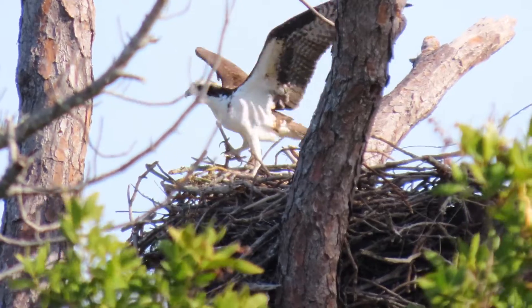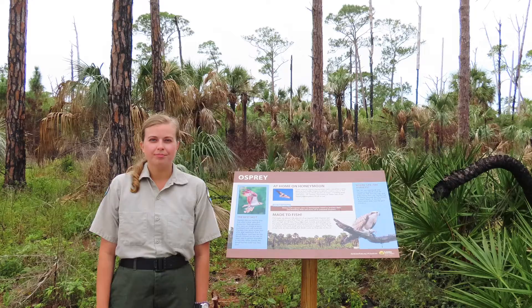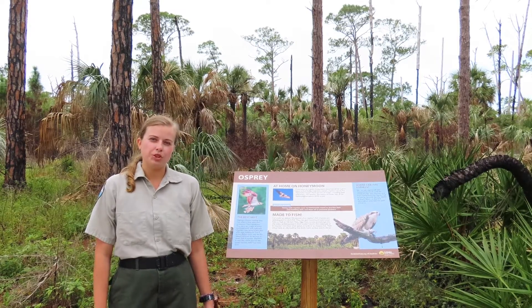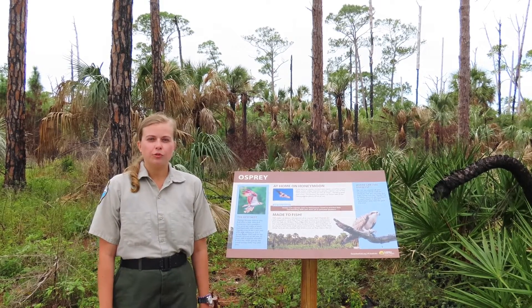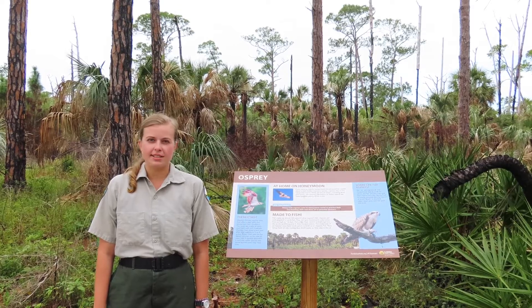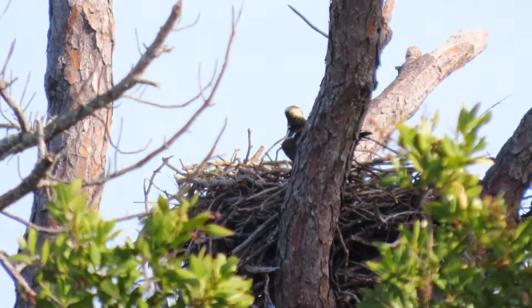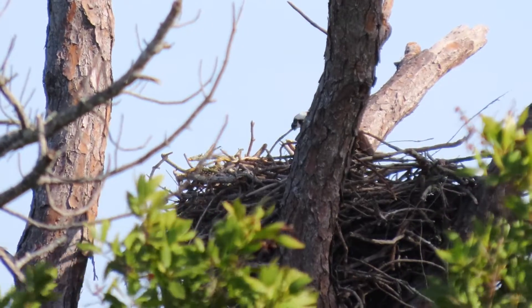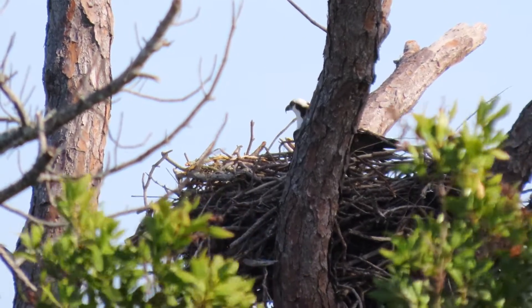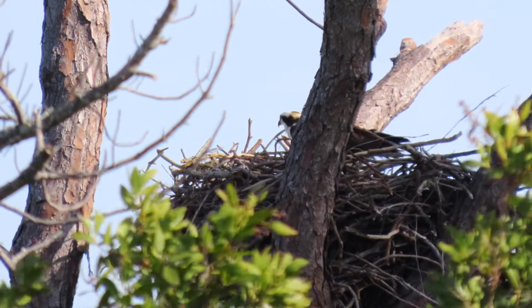So to help them, make sure to clean up your trash. Here at Honeymoon Island, we do prescribed burns in our pine flatwood forest. This allows for healthy growth and it creates snags, which allows ospreys to use the sticks to build their nests. So we help the ospreys keep a healthy population by picking up litter and doing prescribed burns.